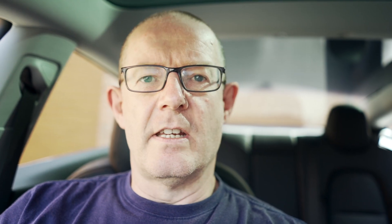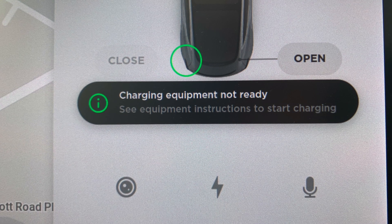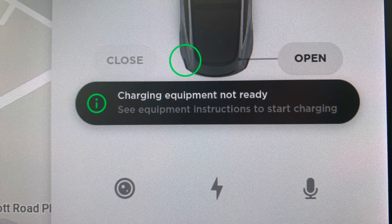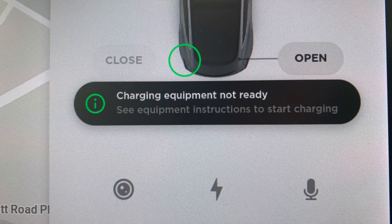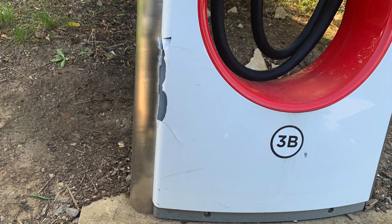It recognized the cable. It said 'charging equipment not ready — see equipment instructions to start charging,' which was very rare because I hadn't seen that before. So perhaps that charger is faulty. We disconnected and moved to another charger in the same location — exactly the same scenario. This is strange, two not working. So I tried a third one — same scenario again.